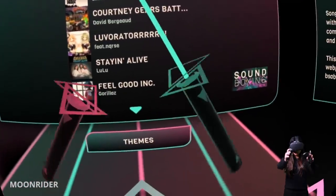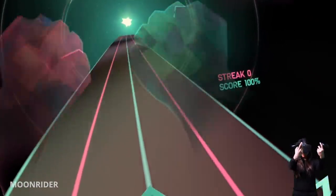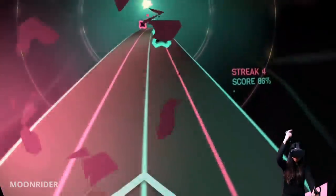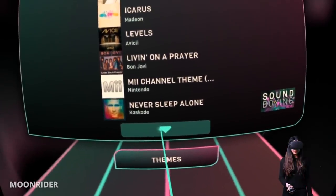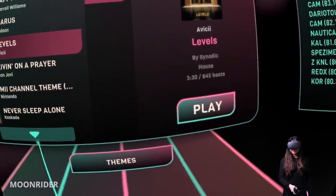Now you might want to know where you can find some of these games. Let's start with 3 free WebVR games that I think you should try out first. Number 1: Moonrider. Moonrider is a Beat Saber-like rhythm game where you get two big fists and punch through blocks flying toward you on the beat of the music. Because Moonrider is an open source game, there are so many songs available, including very popular songs like Happy from Pharrell Williams. Moonrider is a must-try.